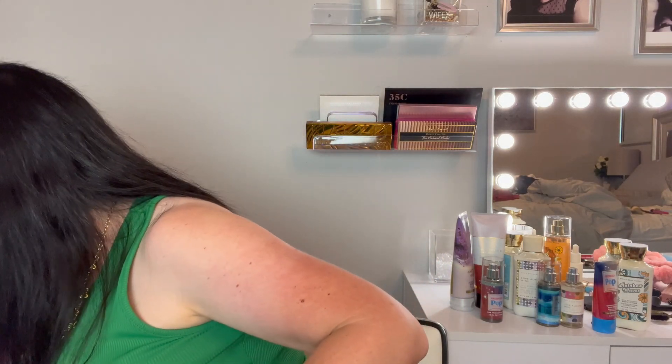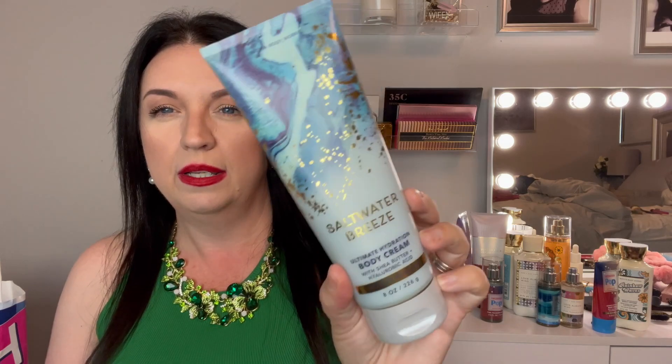The next two are a matching set — Saltwater Breeze, and I have the body lotion and the body spray. This smells really good, like a nice clean fresh smell, almost like out of the shower or fresh laundry. I know that sounds weird but that's what it reminds me of — it's just a really great close-up smell.